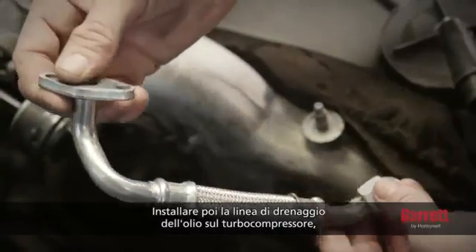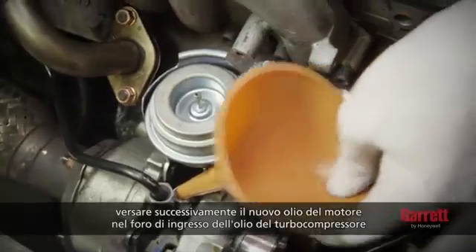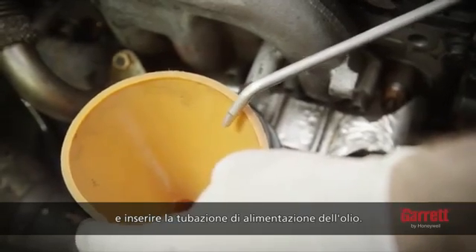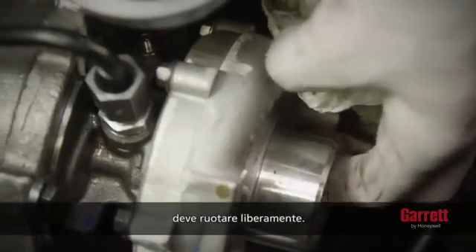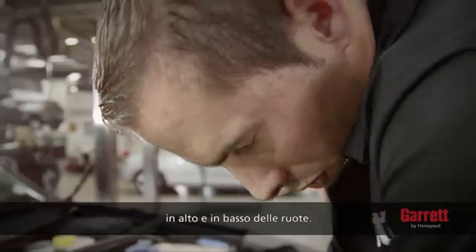Next, install the oil drain line to the turbocharger. Then, pour new engine oil into the oil inlet hole of the turbocharger and fit the oil feed line. Spin the compressor wheel by hand a few times — it should spin freely. Note that it is normal to feel some up and down movement of the wheels.